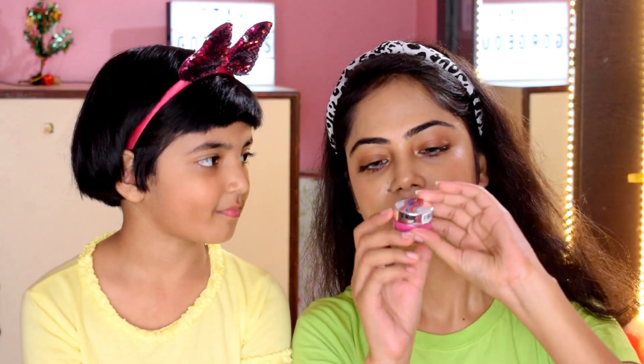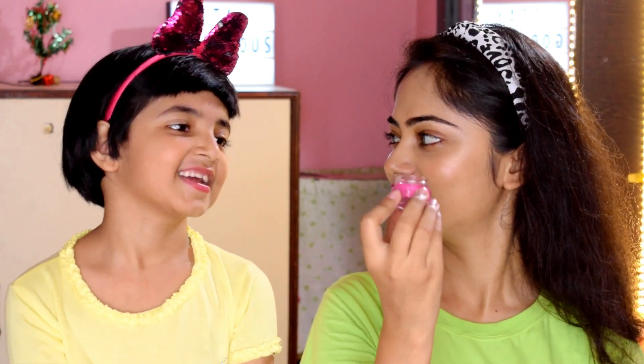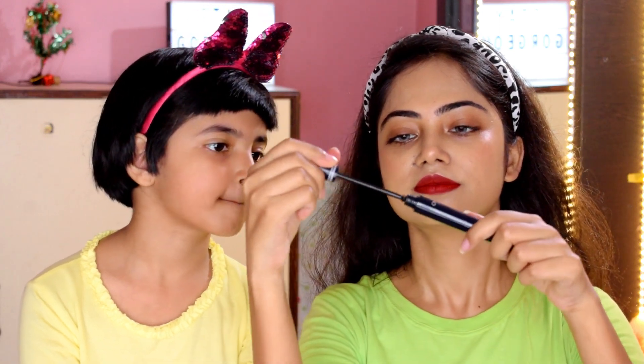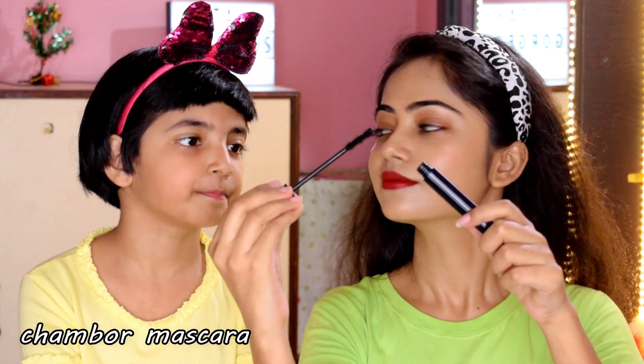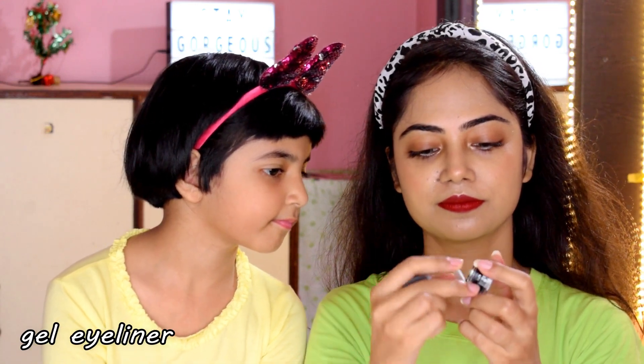Next, what is it? What is your favorite pink color? Eyeshadow — that's right. Then what is it? Mascara. What is it? Eyelashes. What is it? Eyelashes.